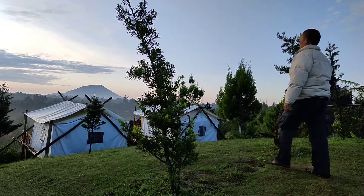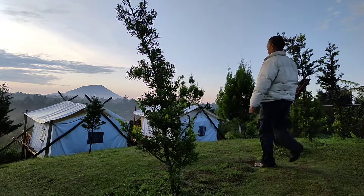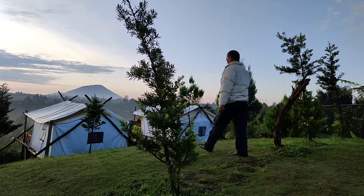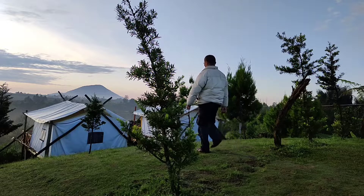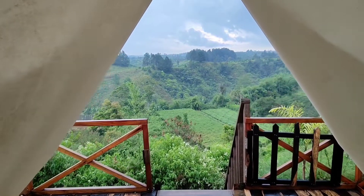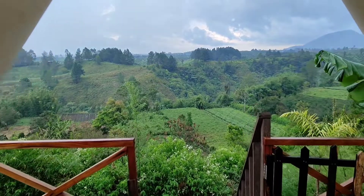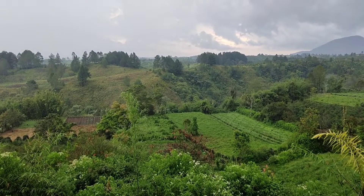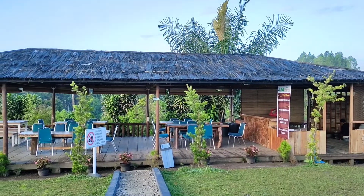Lokasi Juma Bakal Dokan ini berada di Kecamatan Merek, Kabupaten Karo, Sumatera Utara. Berjarak lebih kurang 28 km dari Berastagi atau lebih kurang 50 menit perjalanan.